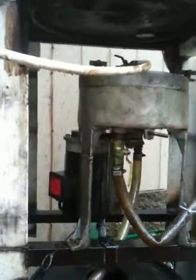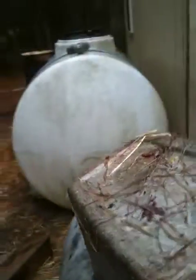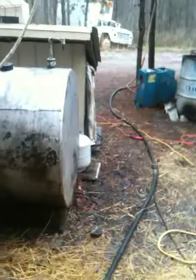I heat it up to temperature and then run it down through here into the centrifuge. The centrifuge spins it at 6800 RPMs and then it runs down into this holding tank here. From this holding tank I fire this pump up and it runs back over and fills up the vehicle.